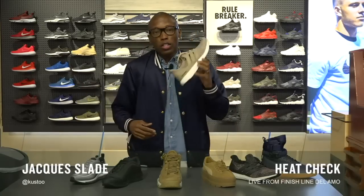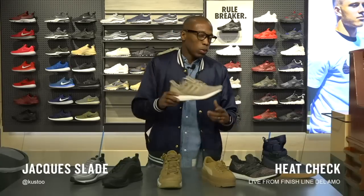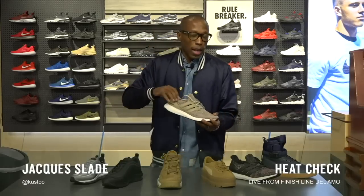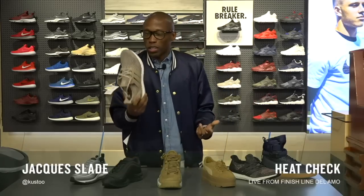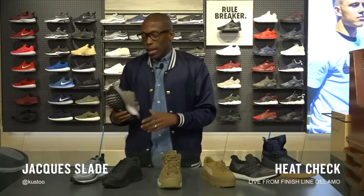First we have the Trace Cargo Ultra Boost. As all of you guys know, the Ultra Boost is one of the most comfortable shoes you can buy right now, and they have them here. The price is $180 to get that prime knit on the upper.